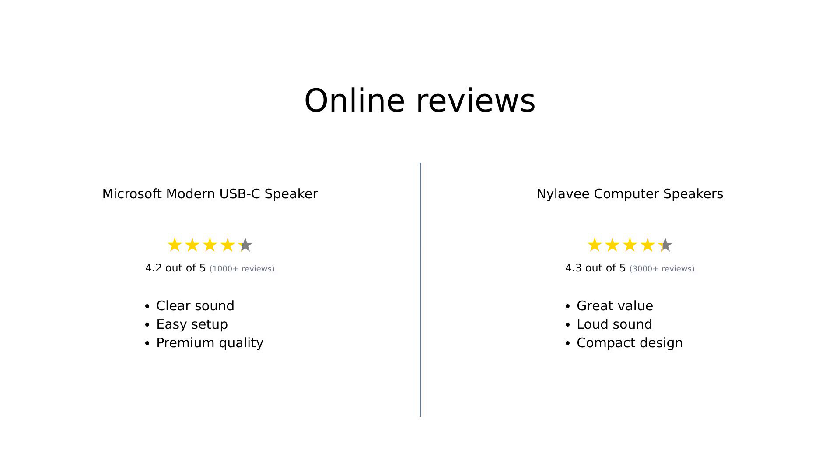In summary, both the Microsoft Modern USB-C Speaker and the Nyla-V computer speakers have their strengths. Microsoft excels in design and teleconferencing features, while Nyla-V offers great sound quality at a more affordable price. User reviews highlight the clarity and ease of use for Microsoft, while Nyla-V is praised for its impressive sound and versatility.